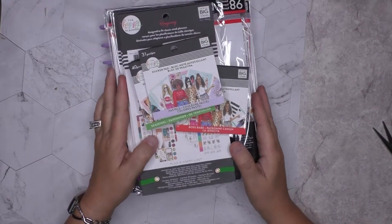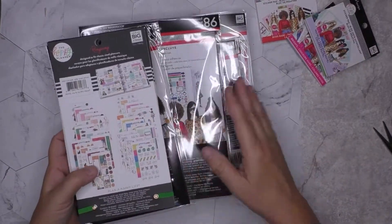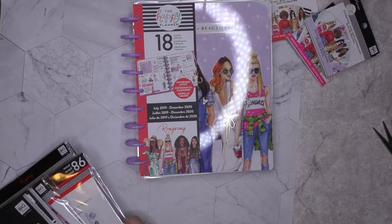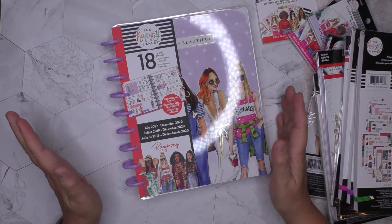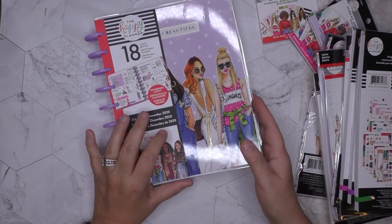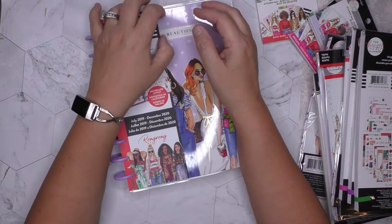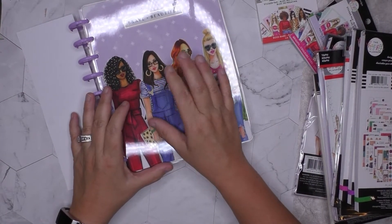I thought we'd do a quick flip through of what I got. It's even more beautiful in person — this is the Happy Planner 18-month planner, starts in July. I'll probably pull some pages out from December or something to start using it early and put them into my current planner. These are gorgeous, so much prettier even in person.